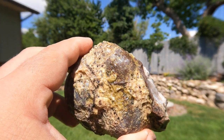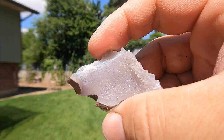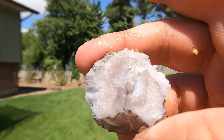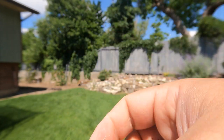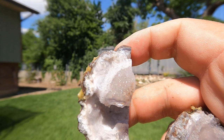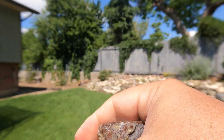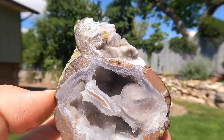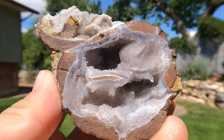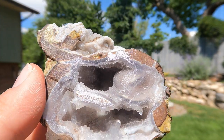So here we have another Dugway geode. The other side of it fractured, so I'll just kind of show you some of the pieces — some nice pieces, some quartz crystals on them. And I really liked this piece. Look at that one. And then here's the side that didn't fracture — look at that. It's a beautiful one. Such a cool pocket in there, and I like how it cut.